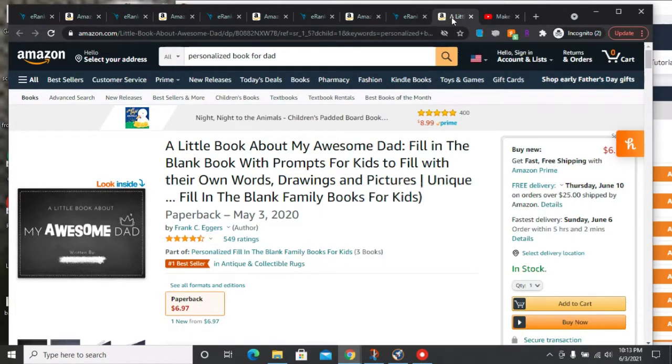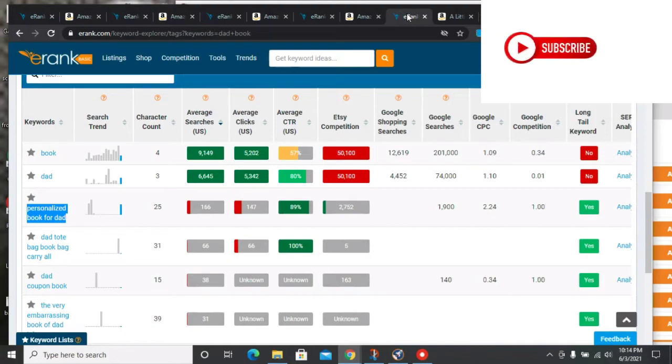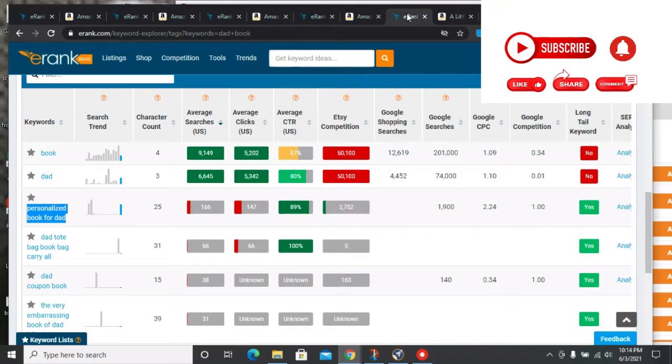The first niche for today is the personalized book for Dad. Before I go ahead, I just want to quickly mention that these niches are not the low competition niches I usually do. These are niches I got from iRank. I've spoken a lot about iRank in the past — it's one of those tools I use for KDP as well as print-on-demand niche research. Although I'm not affiliated with them, their tool is very useful.